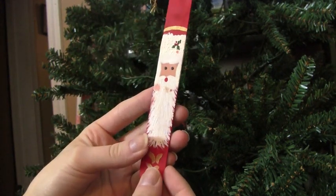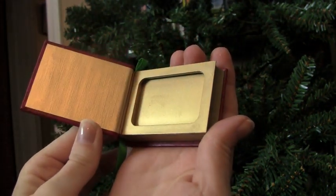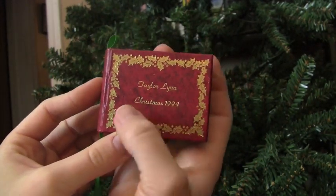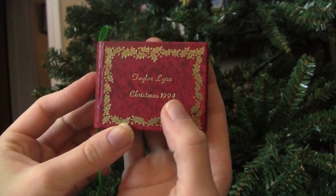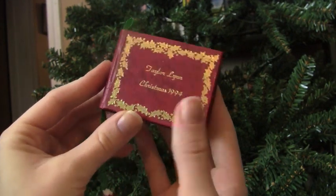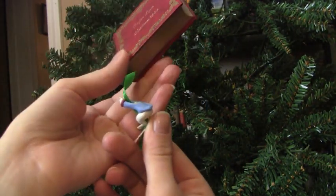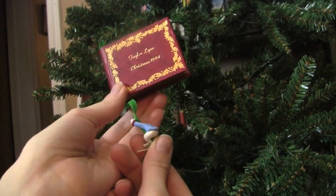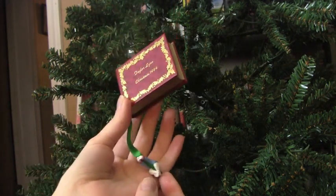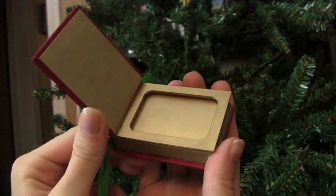This is a little box which I'm sure is supposed to hold a photo, but it doesn't. It says Taylor Lynn Christmas 1994, so I was about two years old when I got this. It's funny because it has a little mouse, but the mouse has no head. Usually if an ornament breaks we just super glue it back on, but I have no clue where his head is. I'm not sure I'll put this on the tree this year, but since it's very sentimental I always keep it in my box.